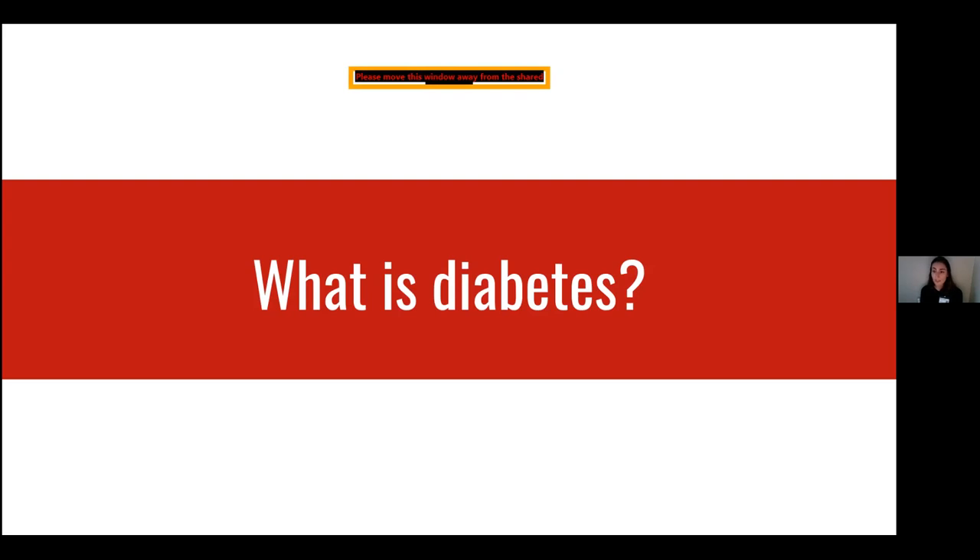Type 1 diabetes is an autoimmune disease typically diagnosed during childhood and your younger years, whereas type 2 diabetes is typically diagnosed later in life and is the most common form. Gestational diabetes occurs when diabetes is diagnosed during pregnancy. For the sake of time today, we'll mostly be focusing on prediabetes and type 2 diabetes.